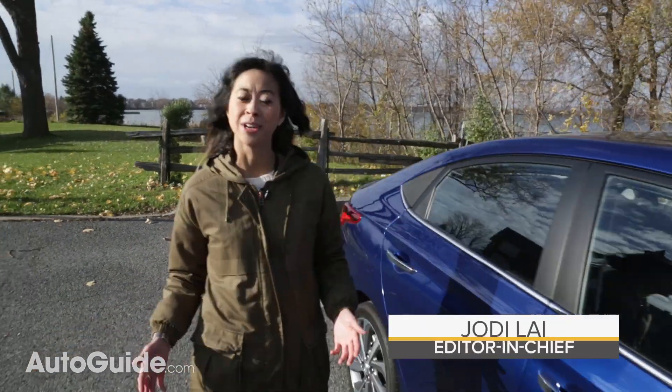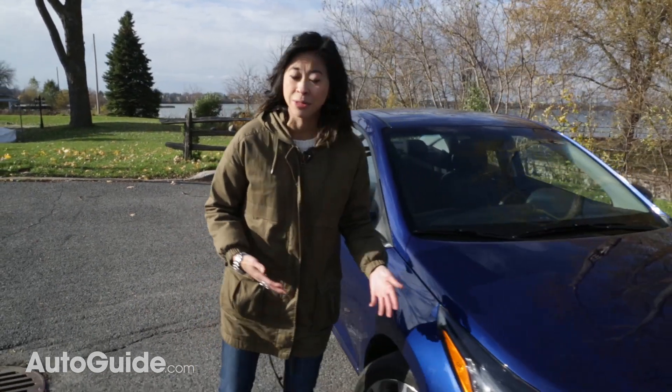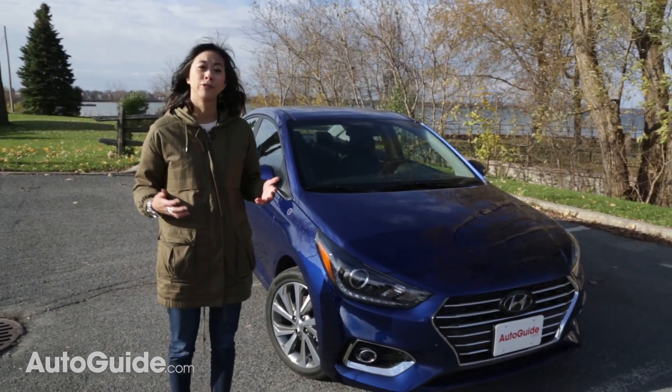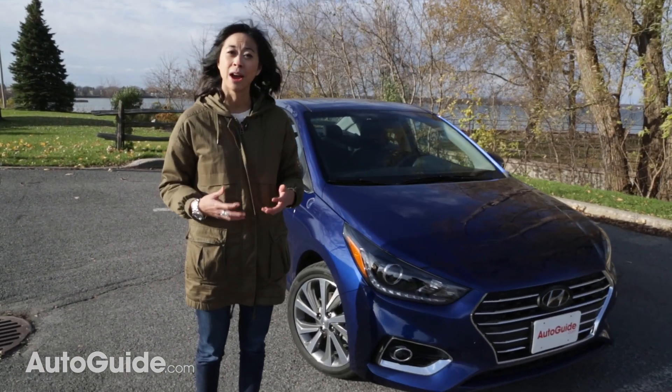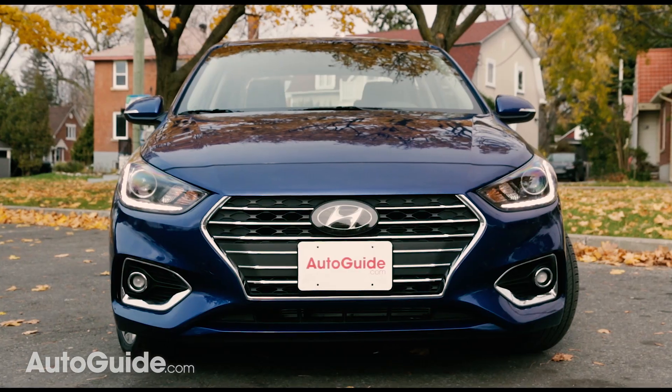The Hyundai Accent has been totally redone for the 2018 model year, and that's really interesting just because not that many people are buying subcompacts anymore — they want all-wheel-drive crossovers. But for people who still need an affordable and small car to get around, here are nine things you need to know about the fifth generation Hyundai Accent.